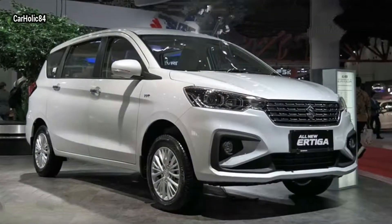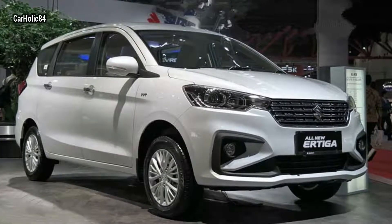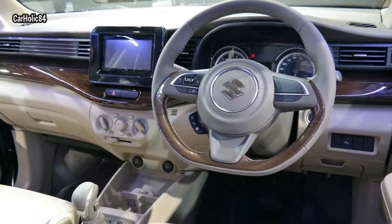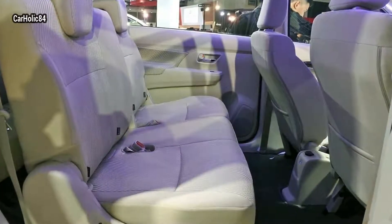Fuel tank capacity is the same at 45 liters. The Indonesian-spec car has a ground clearance of 180 millimeters, while the current-gen India-spec Ertiga is at 185 millimeters.